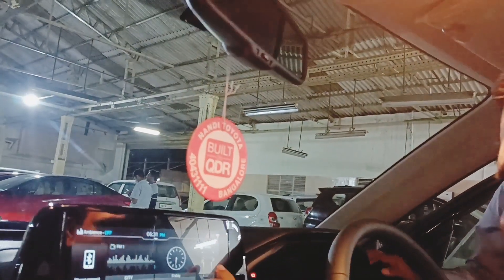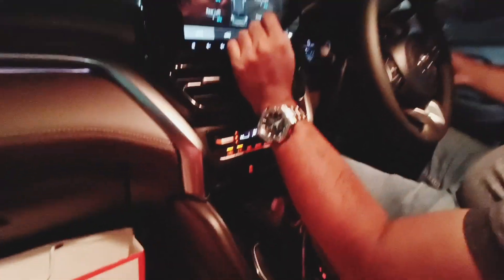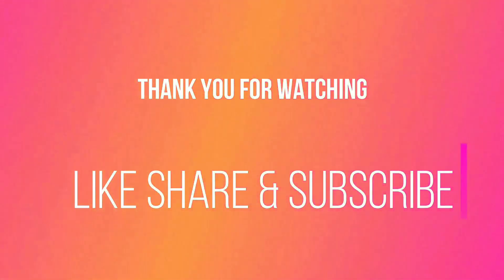So tomorrow we are going to take our vehicle for puja — puja karwane ke liye — and tab bhi main video record karungi, I will share that video with all of you. It also has a lot of features — it has a 360-degree camera and of course the amazing panoramic sunroof. Friends, I hope you all are enjoying my videos. Thank you for watching, please like, share and subscribe to my channel.